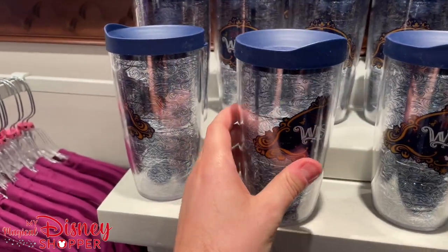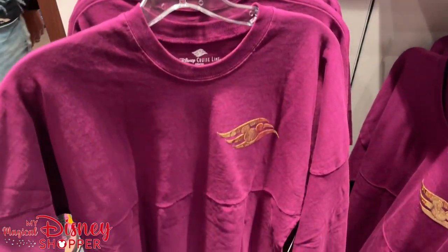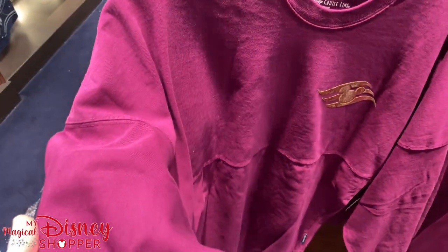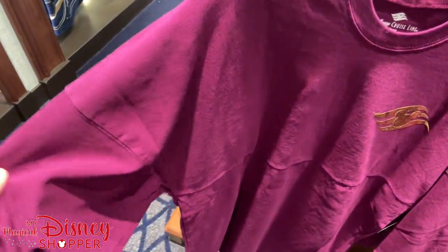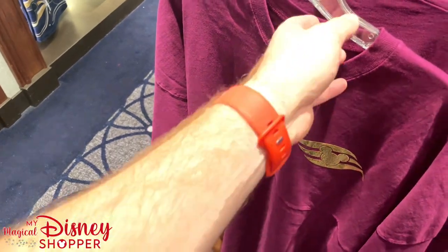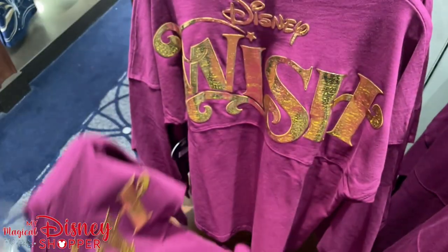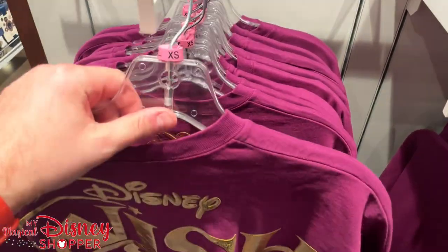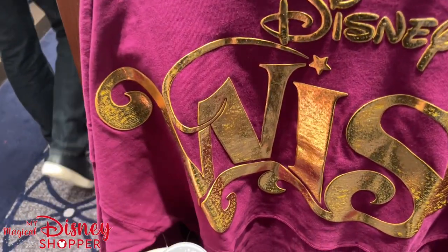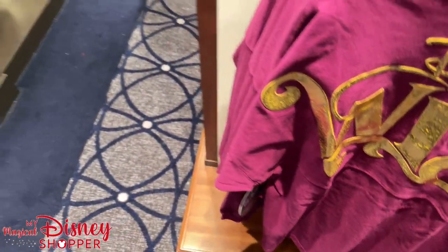And here is the Disney Wish cruise line spirit jersey — kind of a magenta color — with a nice gold DCL logo and a big Disney Wish logo on the backside. Absolutely love that. Also a Make-A-Wish partnership. These are $74.99.